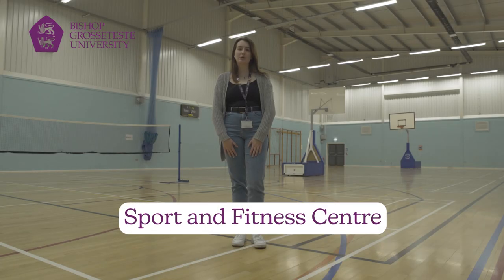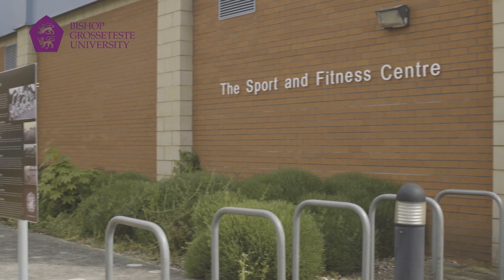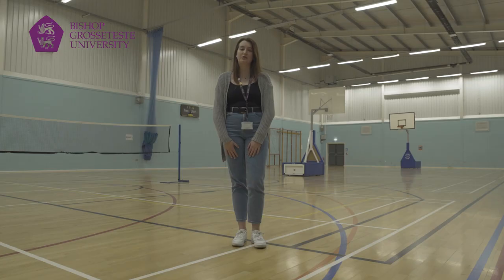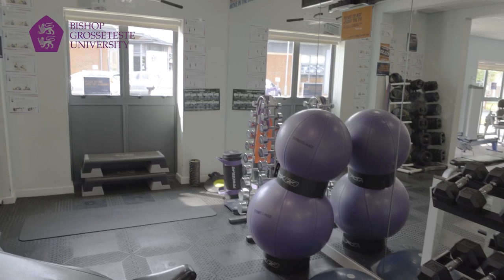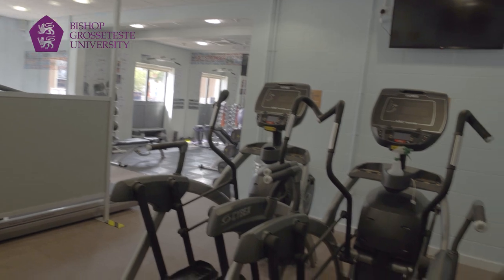So this is our sports and fitness centre. Right now we are in the sports hall, which is used for classes both academic and recreational. It's also used by a variety of our societies like tennis and badminton. We also have a fully equipped gym which is available to staff and students.